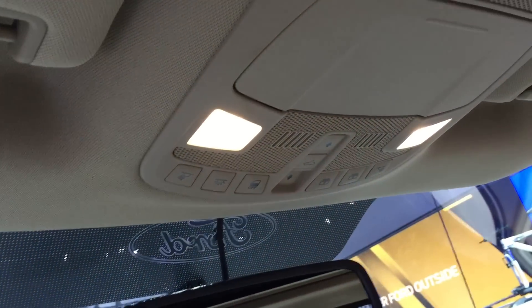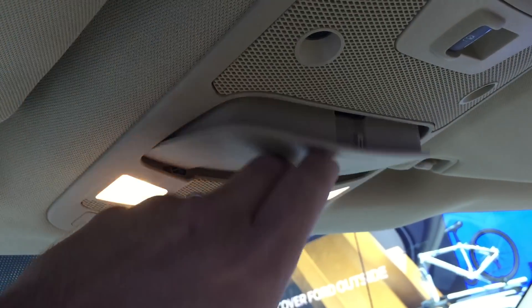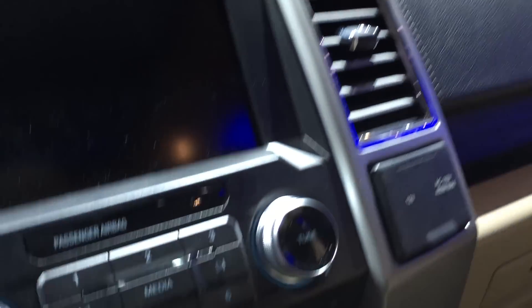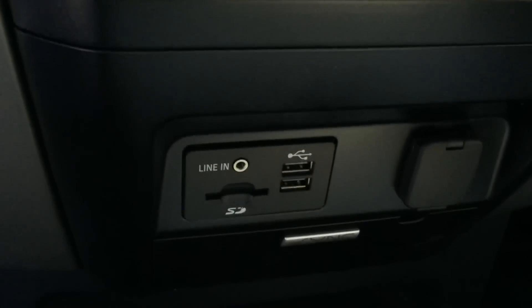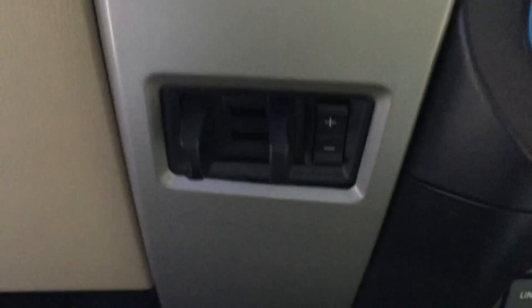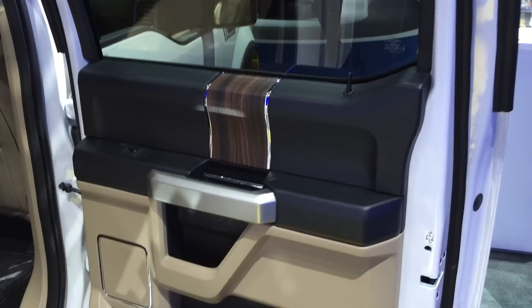As you can see, this is the overhead console where you're going to store your sunglasses. It appears to have HomeLink as well and controls for the rear sunroof — not all models will have a sunroof, but this one does. These are real buttons, not capacitive, which is nice. There are two USB hookups, an SD card slot — I'm guessing for the navigation — and push-button start as well.